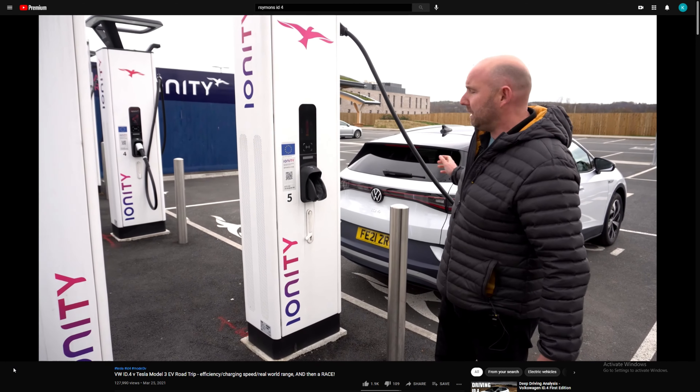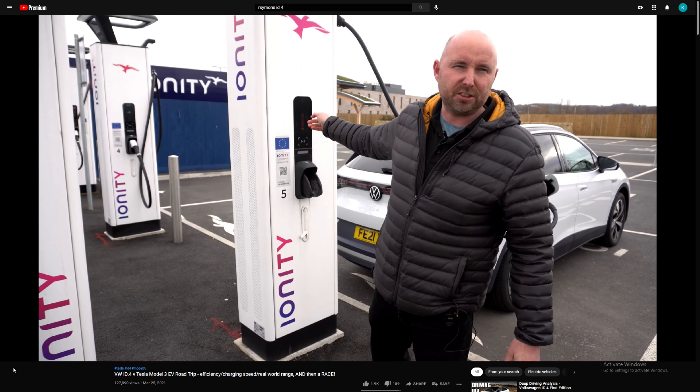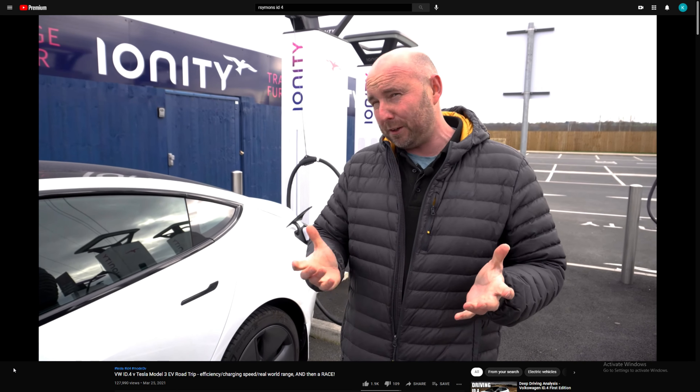In this particular video he was driving a brand new Volkswagen ID4 from somewhere in the north of the UK — I think he said Edinburgh — down to the south end of the UK, back to where he lives. They had driven up there to pick up the vehicle in a Tesla Model 3 Long Range and were driving both vehicles back, doing a comparison on the way back. They charged both vehicles at the same charging station.